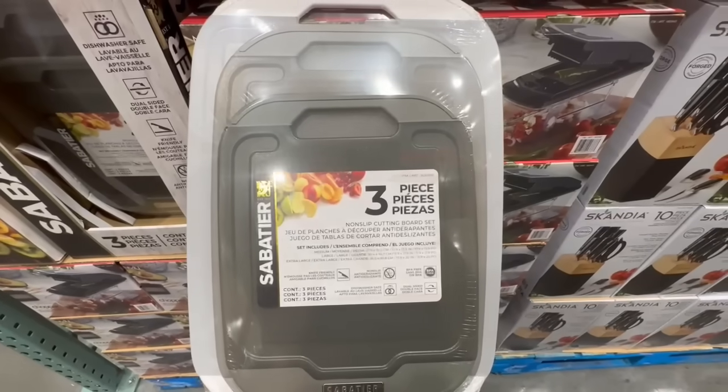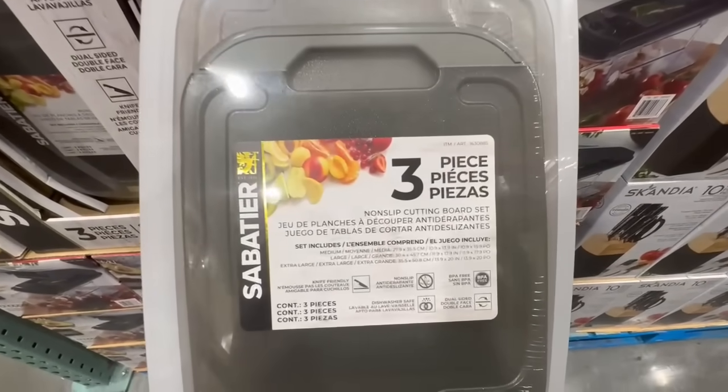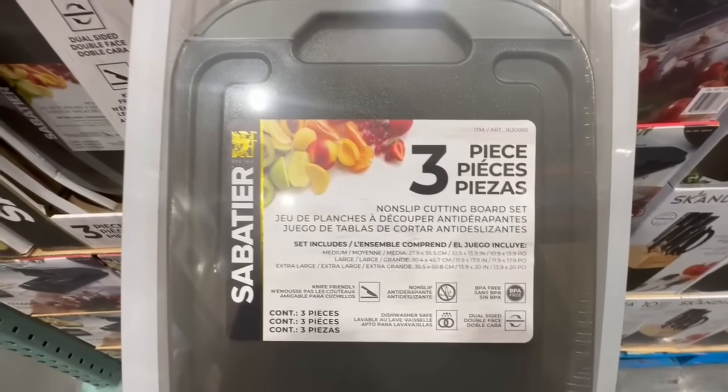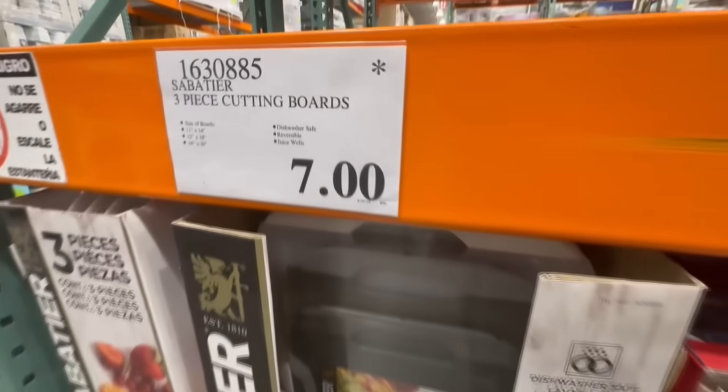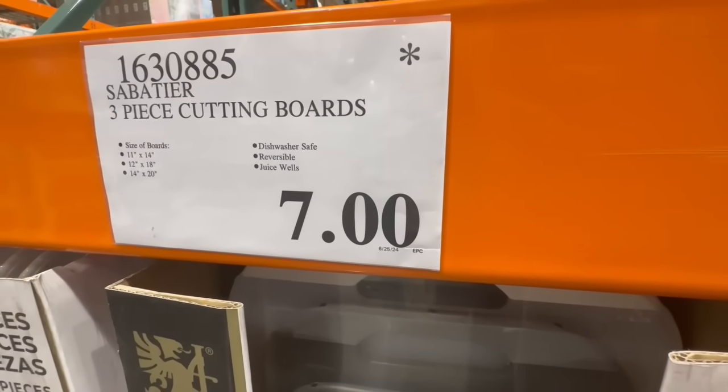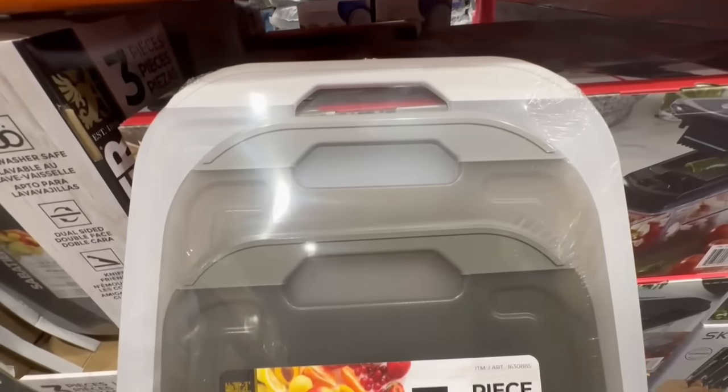Here we have these non-slip cutting board sets of three pieces. All three of them are different colors. These are dishwasher safe and they claim to be non-slip as well. I found them going for $7, so pretty much half off the original price considering they normally sell for $14. All three of them are also three different sizes.